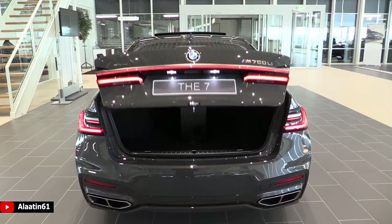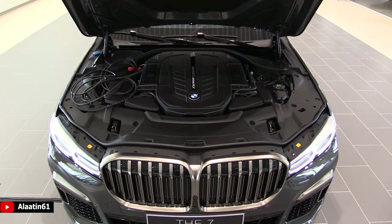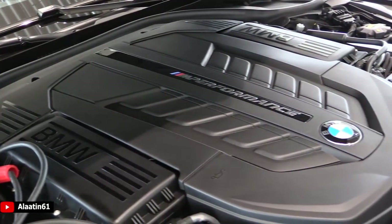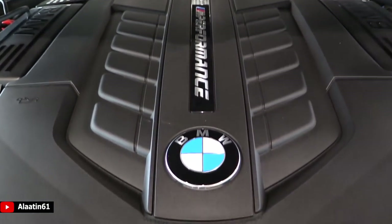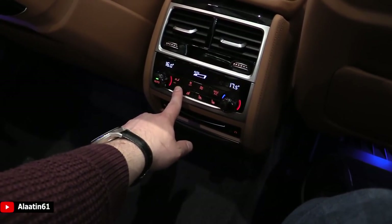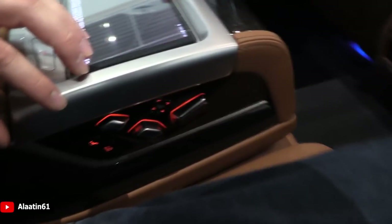Now let's look at the heart of this beast — the V12 petrol engine with two turbos, the M-Performance V12. Awesome technology. Fully loaded car — this is the flagship of BMW and you can see that it is fully loaded.